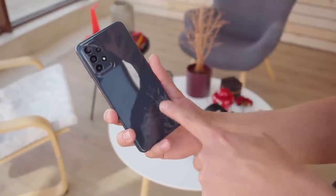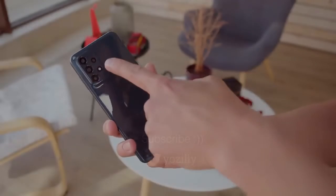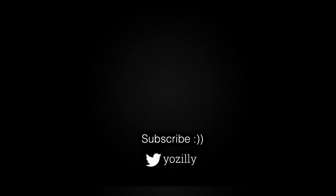The update is officially out from Samsung, and soon your Samsung Galaxy A23 will be running the latest Android 13 with One UI 5 on top.